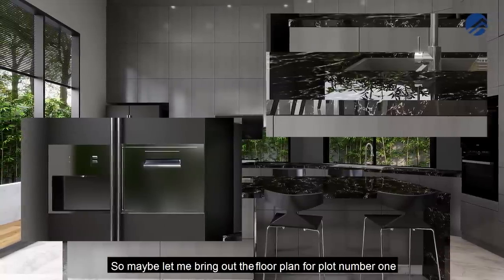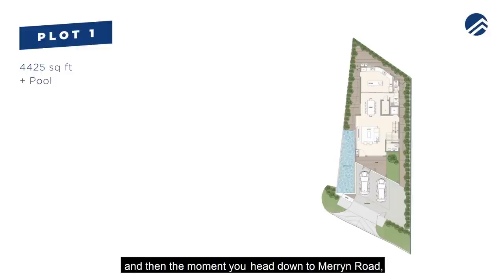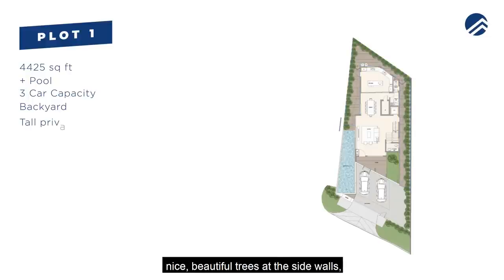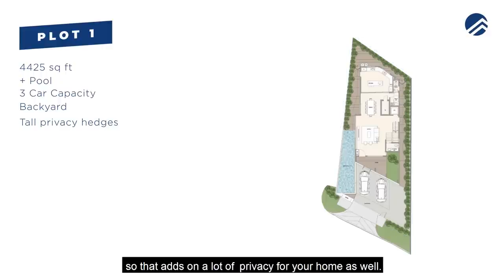Let's look at the floor plan for plot one, which is 4,425 square feet. You're going to have a pool on the left-hand side, and heading down to Marine Road, you can turn in and park three cars. As a detached property, you have space on the left and right side, and a nice backyard at the back.